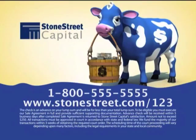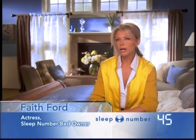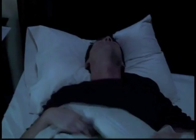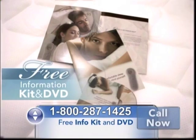Hi, I'm Faith Ford. People always ask me where I get all my energy. The secret? It's my sleep number bed. When's the last time you slept soundly and woke up ready to take on the day? If you're tired of being tired, you've got to try the amazing sleep number bed by Select Comfort. Call now to learn how you can try this incredible bed for a full 30 nights in your own home.